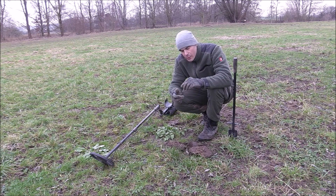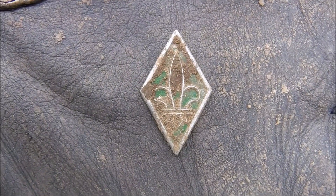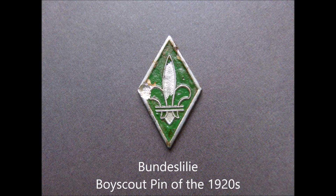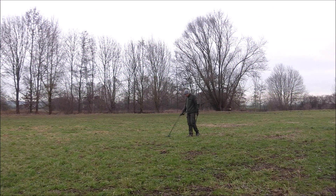Good morning guys, welcome to part two! I already started detecting and I already got my first find. Look here — it's some kind of badge with a fleur-de-lis on it. I don't know what it could be, maybe I can find out. But yeah, lovely find.